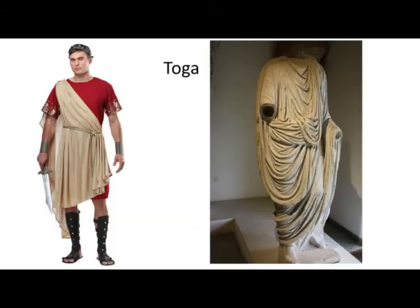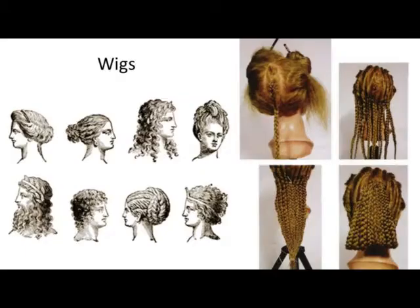Women wore long dresses called a stella, dyed different colors. Often they also wore a long shawl called a palla.